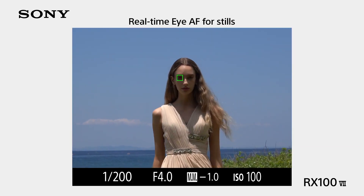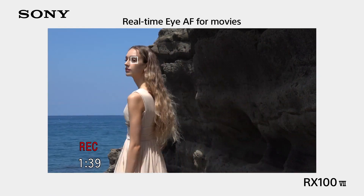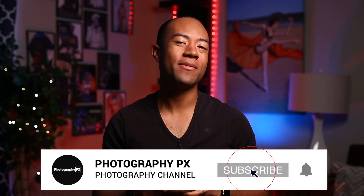So there you have it, my friends — that is our list of the best compact cameras. For more information on this list or to read the detailed guide, look at the pinned comment and the description down below, and that will take you right to the full post. I've been your host Devon Lennox. Thank you for watching today's video. If you're new here, please consider subscribing, and leave us a like and a comment below letting us know if we overlooked anything.